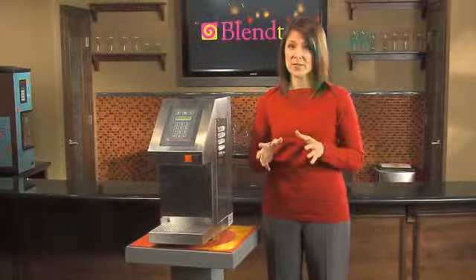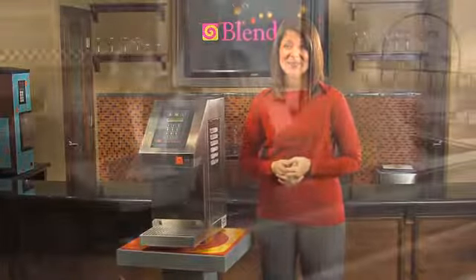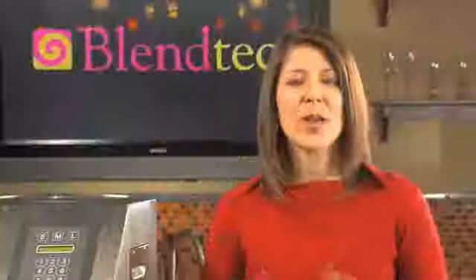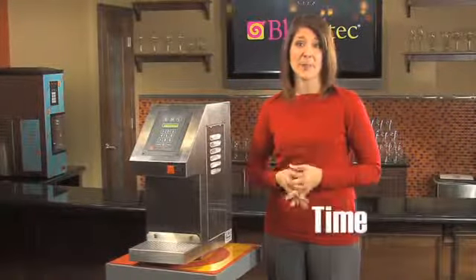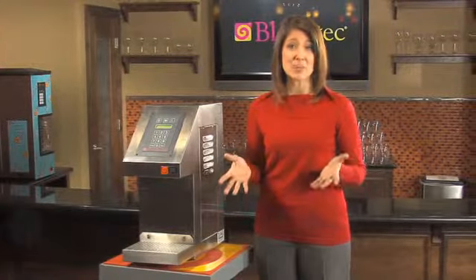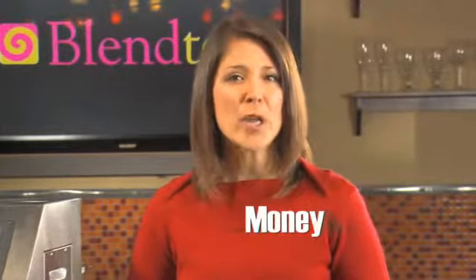The objective is to save time and money. Imagine yourself an owner of a smoothie shop. As people are gathering, many orders for smoothies are taken. You have two issues at hand. First, time — have your customers had to wait for smoothies due to the time taken to measure the ingredients? Second, money — if an employee overestimates the amount of product needed, think of how much waste you have at the end of the day. This translates into wasting both product and money.